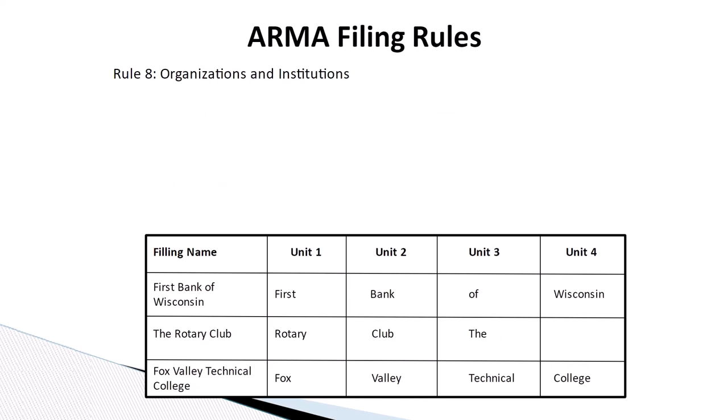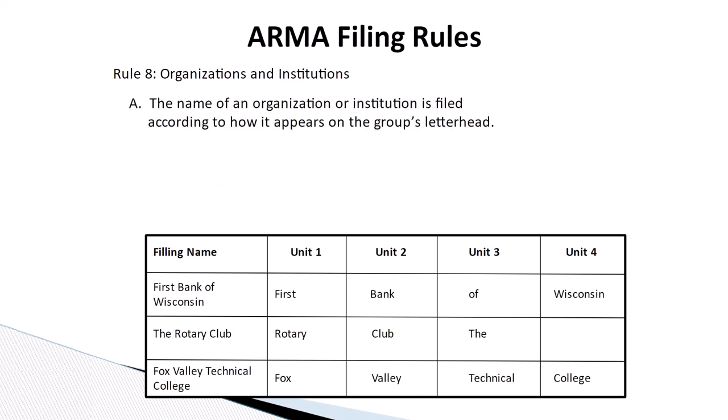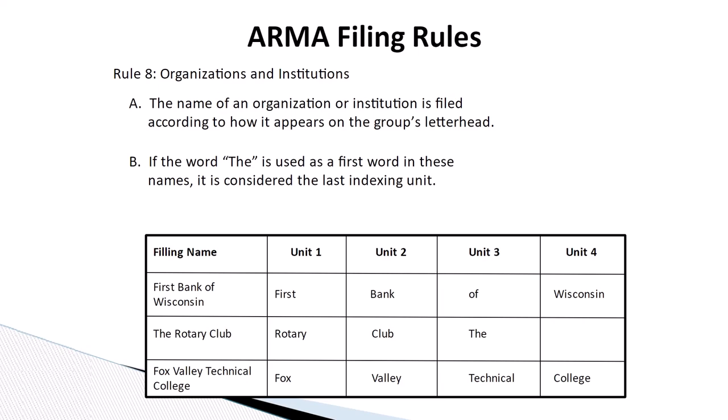Rule number eight: organizations and institutions. The name of an organization or institution is filed according to how it appears on the group's letterhead. If the word 'the' is used as a first word in these names, it is considered the last indexing unit.